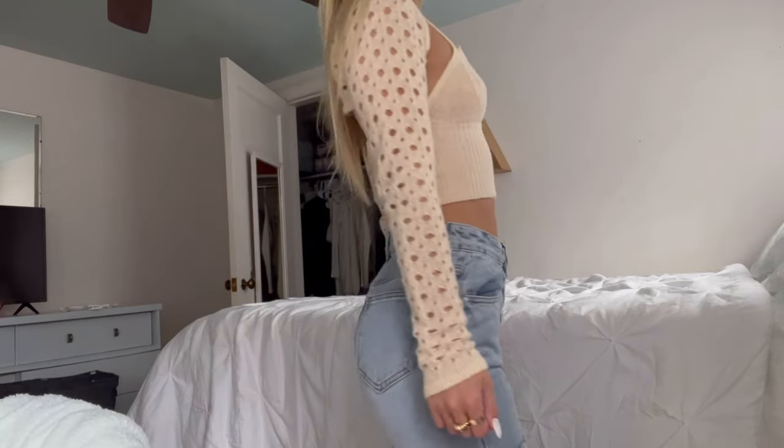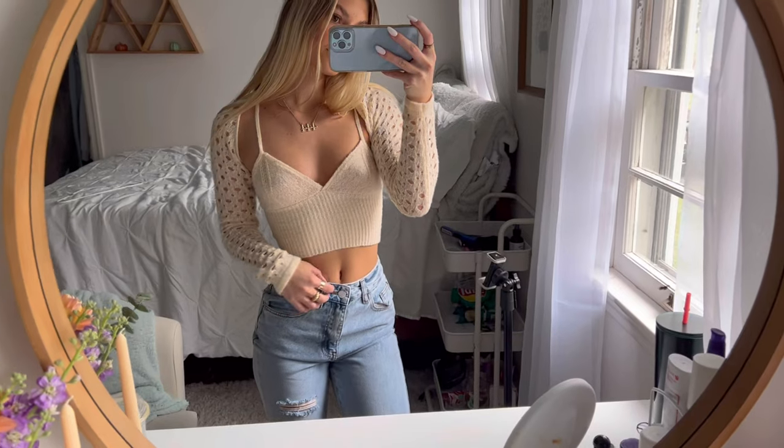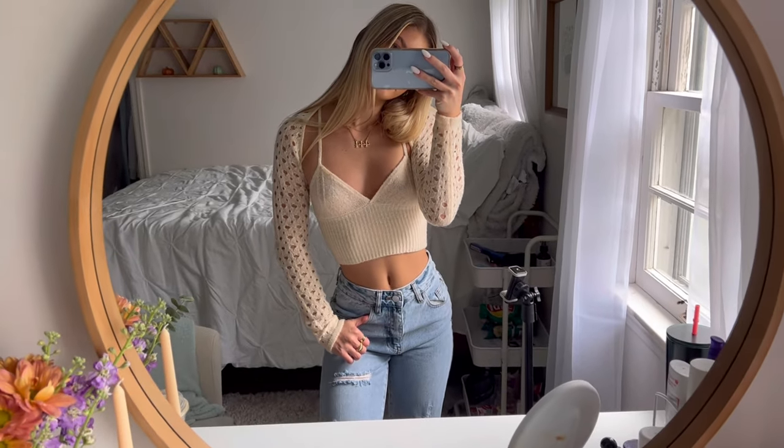This is also one of my favorite outfits. This top is from Princess Polly with the same H&M jeans. This top is the perfect transition from summer to fall — I think it's so adorable and I love the details of it. It is a two-piece set.